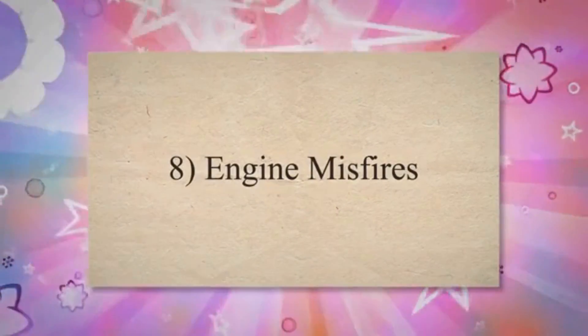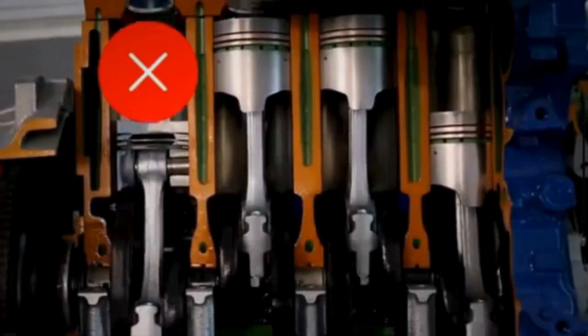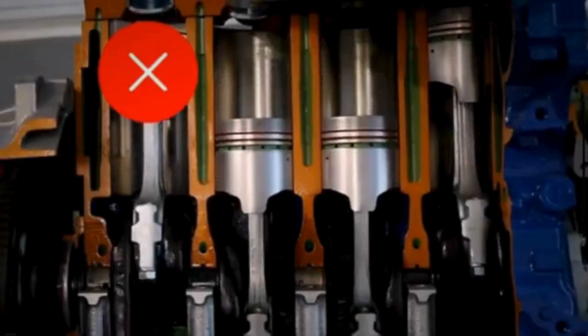Eighth, engine misfires. Incorrect readings from the boost pressure sensor can result in an improper fuel and air mixture, leading to engine misfires. Misfires occur when the air-fuel mixture fails to ignite, or ignites at the wrong time.